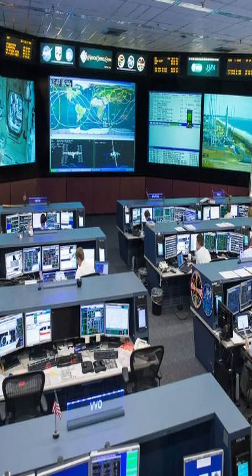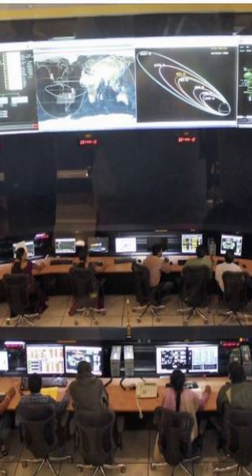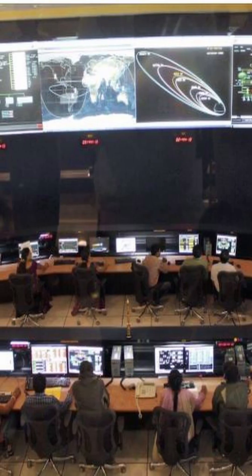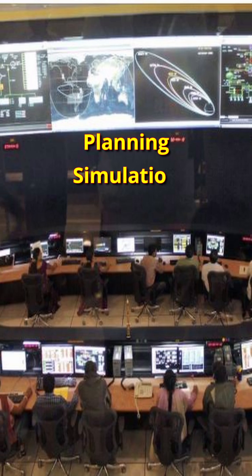Welcome to the Virtual Launching Control Center at the Vikram Sarabhai Space Center, Thiruvananthapuram — the brain behind India's future space launches. Ye VLCC karta kya hai? VLCC ek real-time decision-making platform hai jaha space missions ki planning, simulation aur monitoring digitally ho sakti hai.